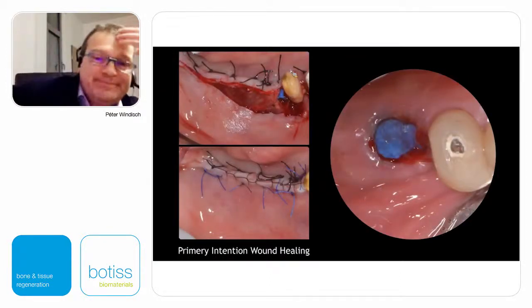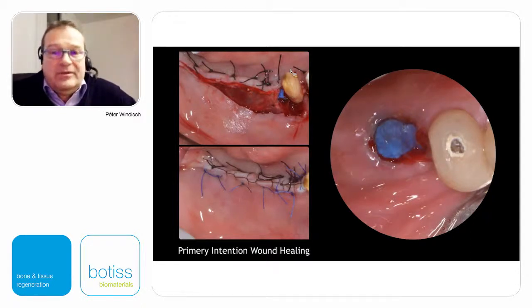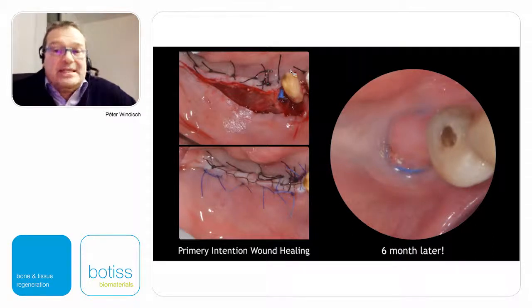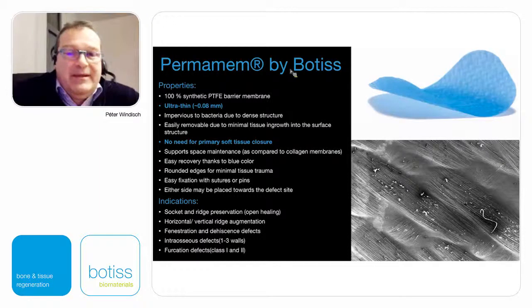However, sometimes if we cannot estimate the defect morphology correctly, or if we slightly overfill the defect, it can happen that we don't have complete overlapping layers and we have a so-called early membrane exposure. But if we can achieve almost six-month stability of this early exposure, then probably we can achieve better results — because we have an absolutely clean layer of dense synthetic membrane whose surface does not allow adherence of bacteria.